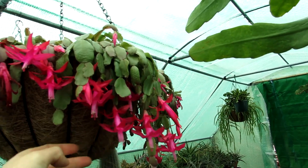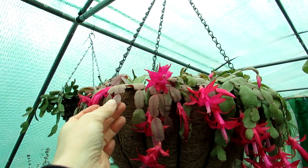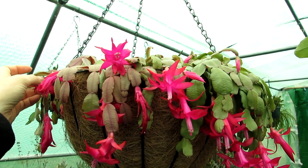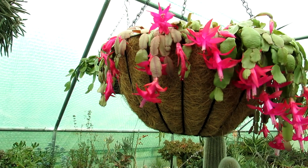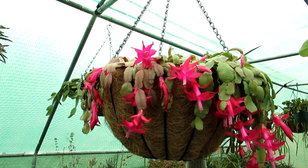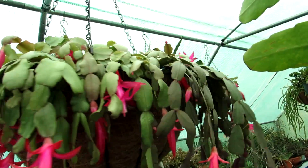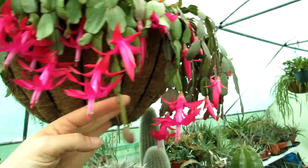We actually have two different varieties in here — these are cuttings that were gifted to us from our friend Shane Walsh, who lives here in Ireland in beautiful Killarney. Shane, you'll see how your beautiful cuttings are doing! Do go over and subscribe to Shane's channel — he has some amazing cacti and succulents on there. It's lovely to see the cuttings doing so well.